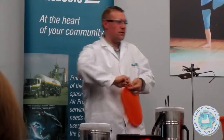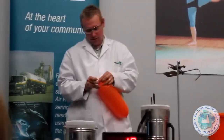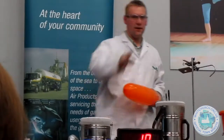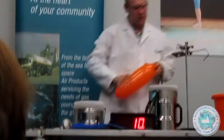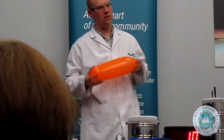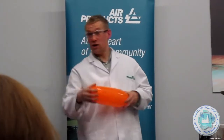Now then, who's paying attention? What temperature is carbon dioxide when it's solid? Minus 78 — minus 78 and a half. So what's going to happen when I put the CO₂ balloon inside the liquid nitrogen? It'll go solid.